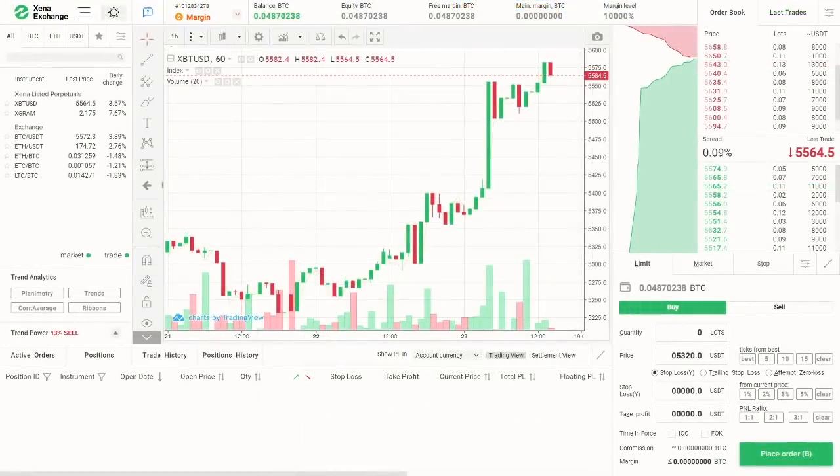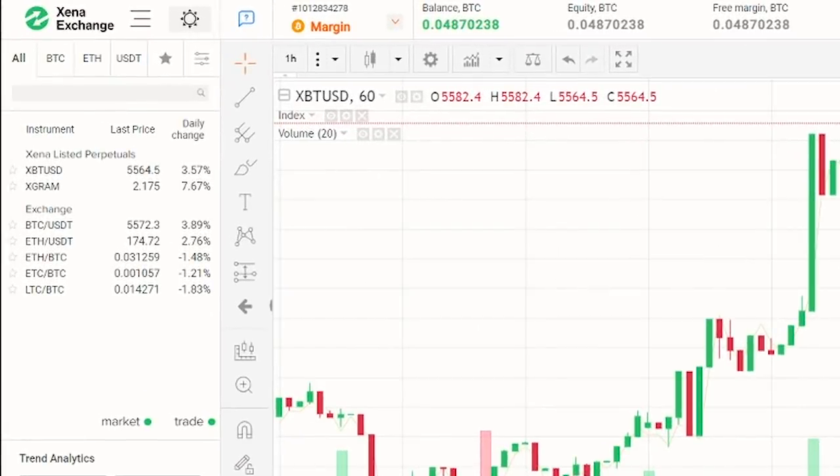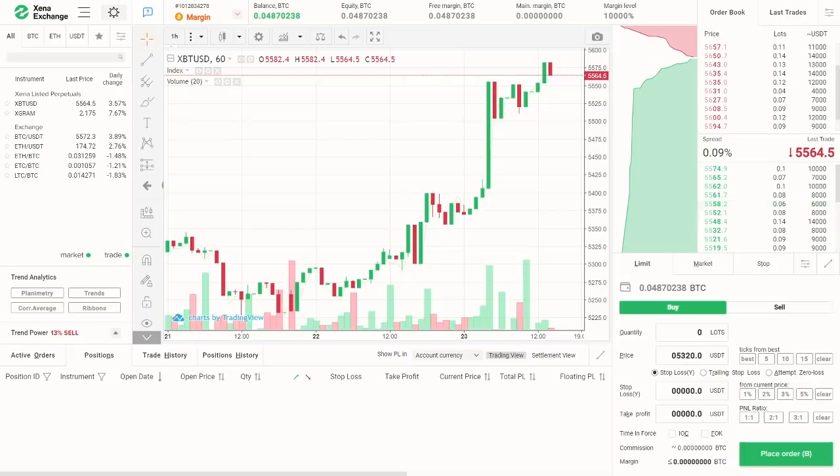Now we're all set to look at Ktsena's main display. On the left hand side, you can see the variety of trading pairs available on the exchange. As of recording this video, spot trading is available for the following pairs: Bitcoin to USDT, Ethereum to USDT, Ethereum to Bitcoin, Ethereum Classic to Bitcoin, and Litecoin to Bitcoin.